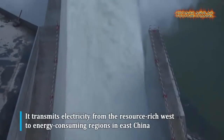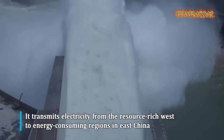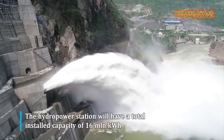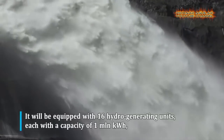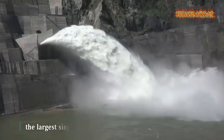Bai Hutton is on the Jinsha River, the upper section of the Yangtze River, straddling the provinces of Yunnan and Sichuan. With a total installed capacity of 16 million kilowatts, the hydropower station is equipped with 16 hydro-generating units, each with a capacity of 1 million kilowatts — the largest single-unit capacity in the world.